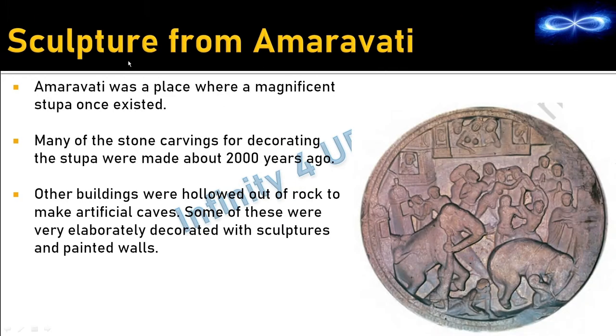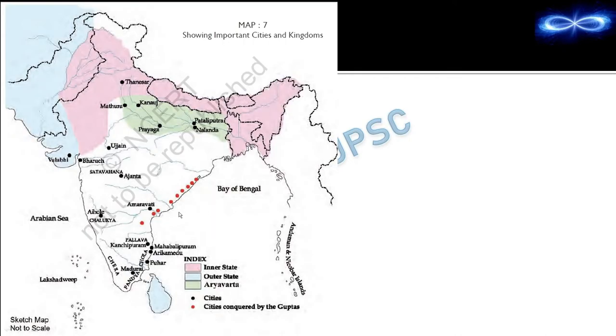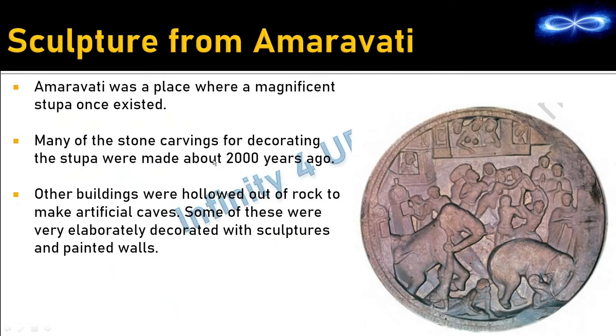A magnificent stupa once existed at Amravati in Andhra Pradesh, built about 2000 years ago. Many of the stone carvings decorating this stupa were made about 2000 years ago. Other buildings were hollowed out of rock to make artificial caves, and some of these were elaborately decorated with sculptures and painted walls.